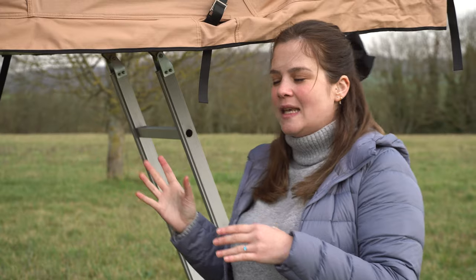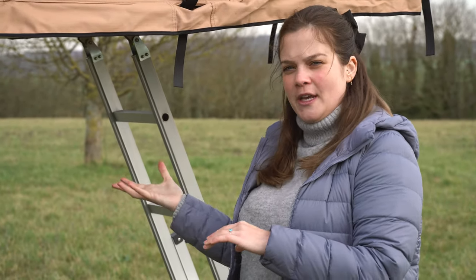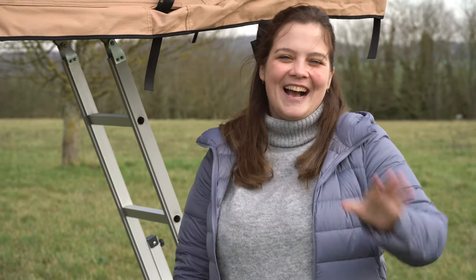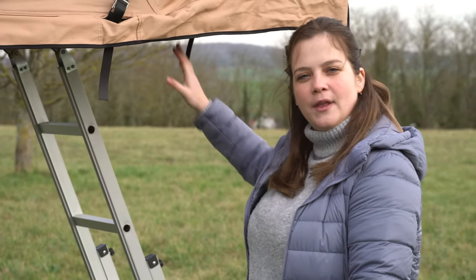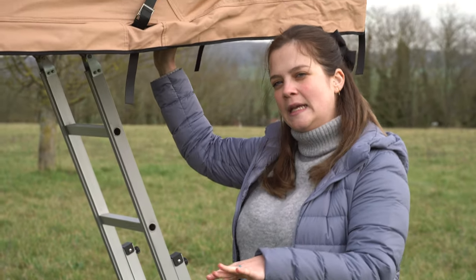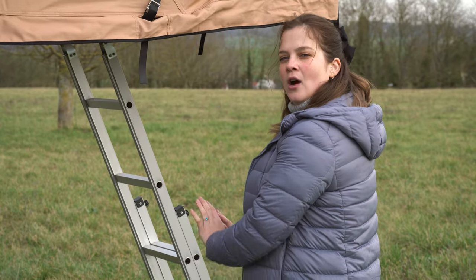It actually doesn't get dirty as much as a ground tent. Even though we get dirty with our feet, we always leave everything downstairs, and inside it's always clean. We don't have dirt, we don't have mud, we don't have sand, because everything just stays on the ground.